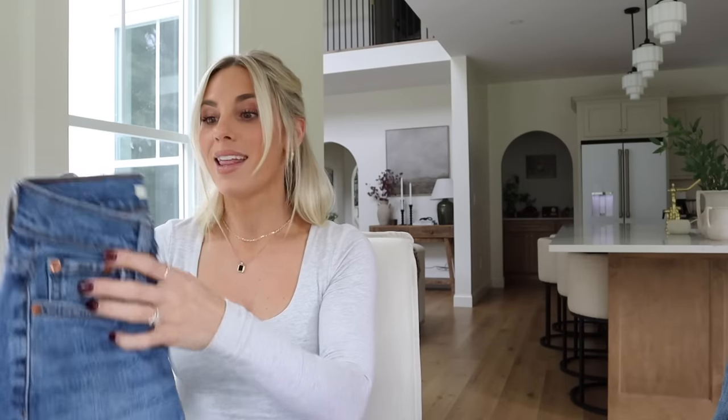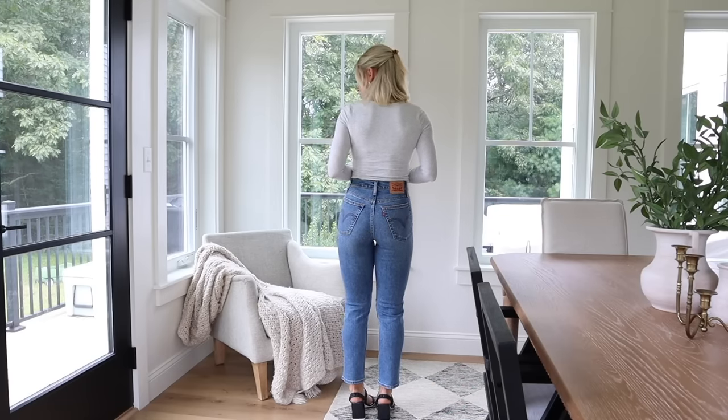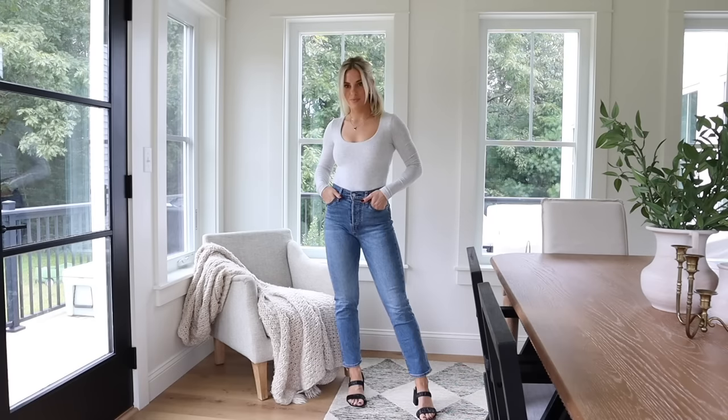Moving on to Levi's — I feel like I've been a little late to the game because it just took me a while to try them. When Target started carrying them they became more accessible, and that's when I started dabbling. The first pair I tried were the Wedgie Straight in a size 24 — a good medium wash jean. The denim itself is very soft with a good amount of stretch. I thought I wasn't going to like them because of the button fly, which adds bulk in the front of a lot of jeans, but for whatever reason in these Levi's it's actually very slimming and flattering.